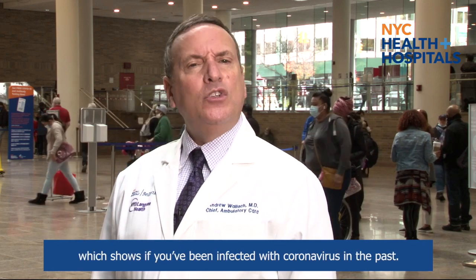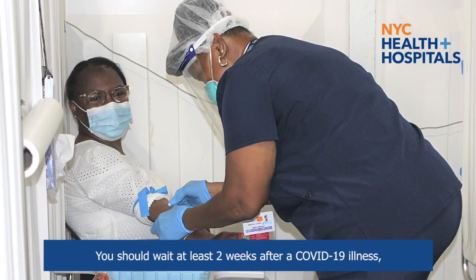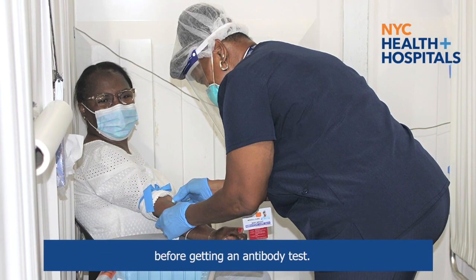The third type of COVID-19 test is the antibody test, which shows if you've been infected with coronavirus in the past. You should wait at least two weeks after a COVID-19 illness before getting an antibody test.